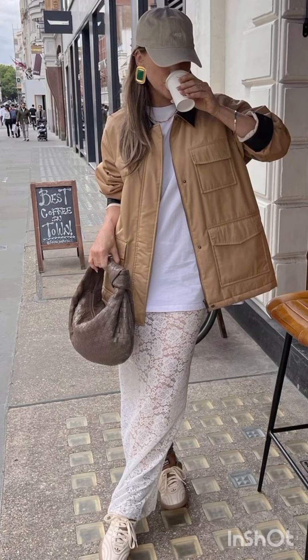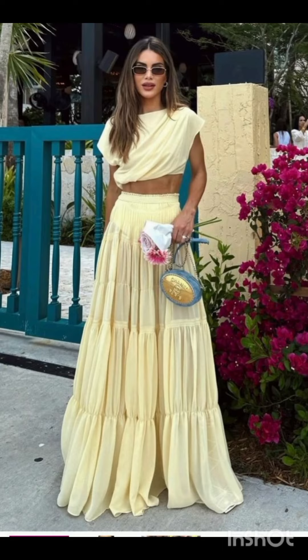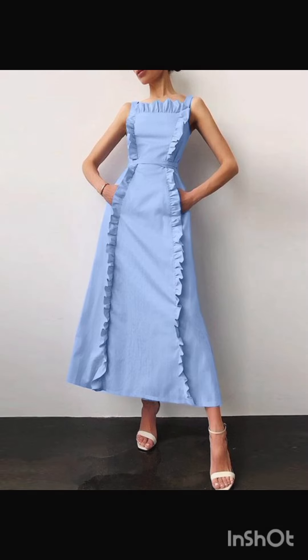Sneakers or stylish sandals work well with denim shorts and a crop top, and don't forget your sunglasses. Adapting these styles allows you to stay fashionable while considering the specific needs of winter and summer weather.